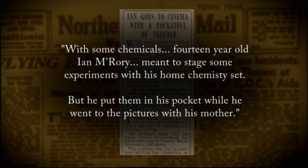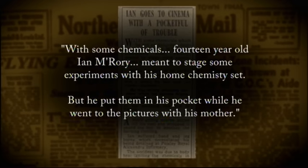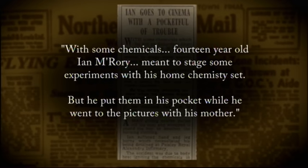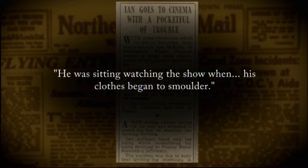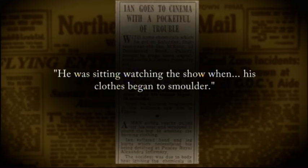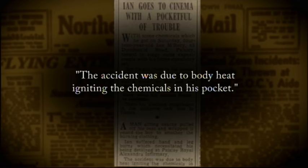With some chemicals, 14-year-old Ian Marory meant to stage some experiments with his home chemistry set, but he put them in his pocket while he went to the pictures with his mother. He was sitting watching the show when his clothes began to smoulder. A man sitting nearby wrapped his coat round the boy to smother the burning clothing. The accident was due to body heat igniting the chemicals in his pocket.